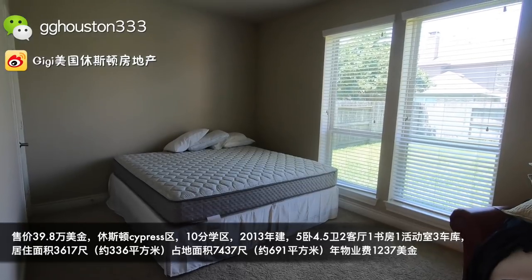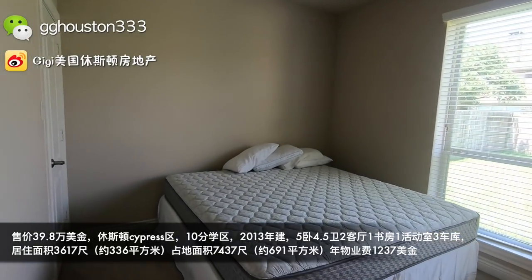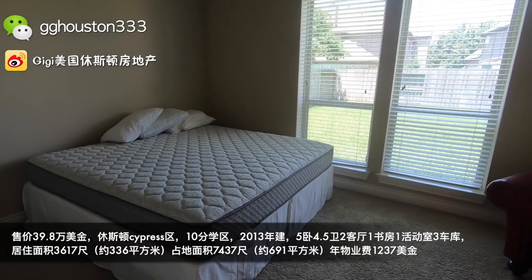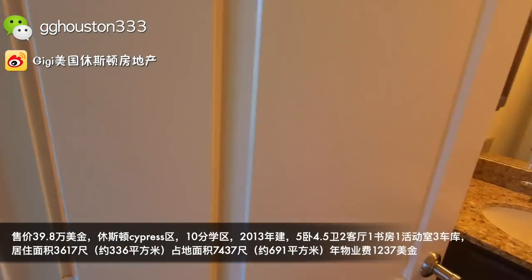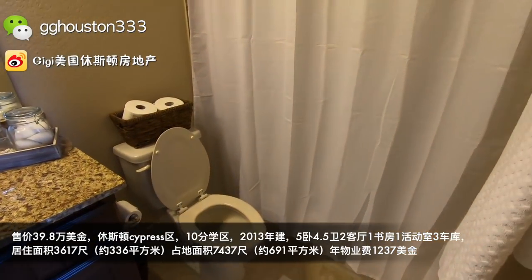再往这边走就是客卧，这就是来到它的客卧了，还是蛮大的，而且有一个落地窗户，可以看到院子。现在看到这个床，是一张queen的床，比较大。然后过来就是一个客卧套间洗手间，功能性非常好。